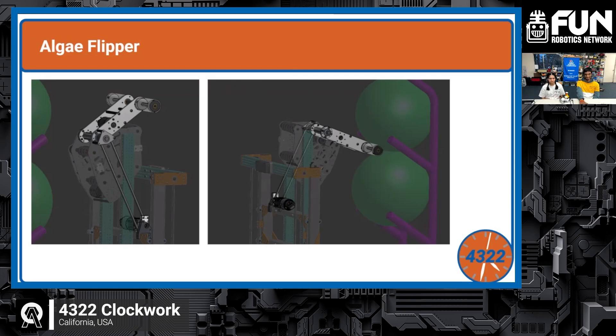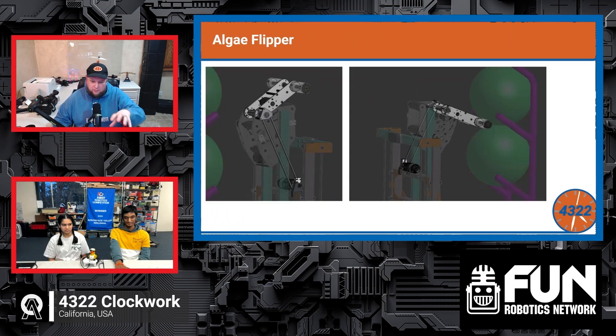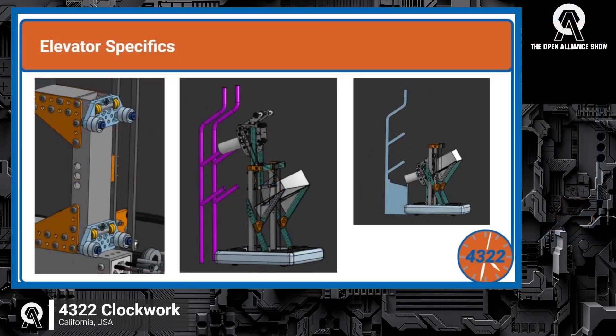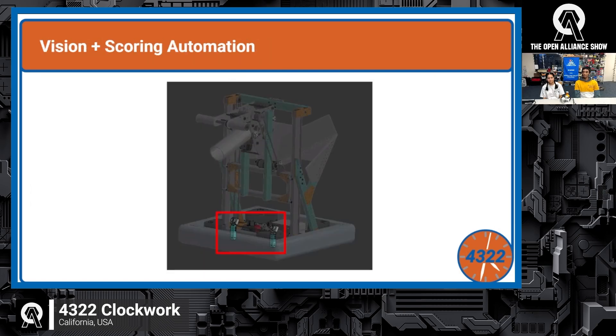They're considering adding an algae floor mechanism underneath their intake, in the space below the polycarb. This would also help balance the robot, since it tends to be heavier on the end effector side. The battery is already placed on the intake side to help balance weight. Adding a processor mechanism there would provide further balance and game piece capability.